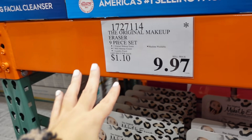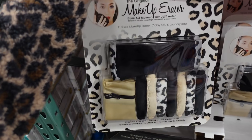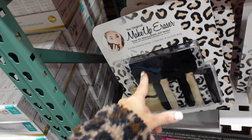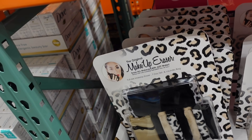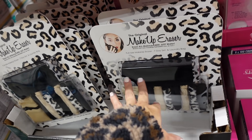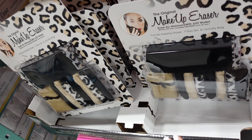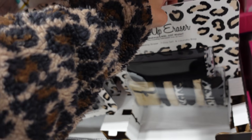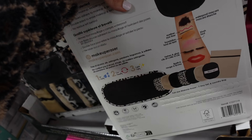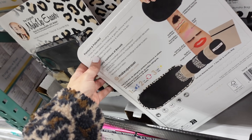Also seeing the final markdown and final few of the original makeup erasers. These are really good — they last forever, I still have mine from last year. You get a full size, a seven-day set, and a laundry bag for $9.97. You just take the little towel, wet it with hot water, and it completely removes your makeup without any soap or product. Then you do your skincare routine.